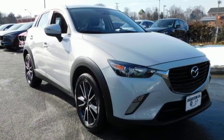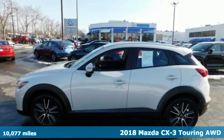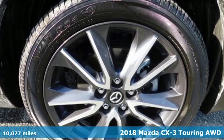Here's a 2018 Mazda CX-3. This capable compact crossover elevates your view, so you can navigate highways and byways with confidence.